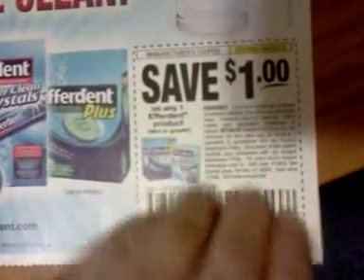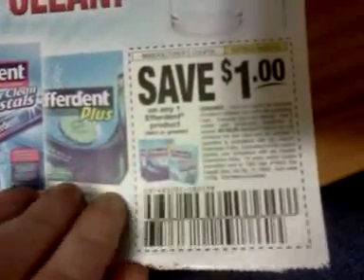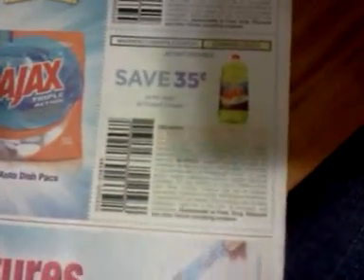Save $0.50 on any two cans of Dole Pineapple. Save $1 on any Glade DecorSense holder. Save $1 on any two Glade DecorSense refills. Harbor Freight. Save $1 on any one Efferdent product, 48 count or greater. Save $0.50 on any 52-ounce or larger Ajax dish liquid or any Ajax auto dish packs. Save $0.50 on any Ajax all-purpose cleaners.